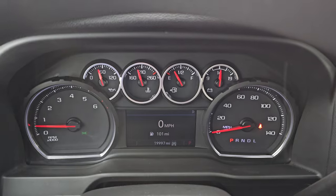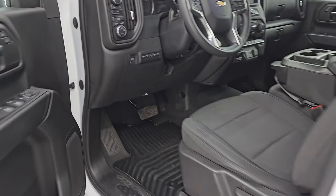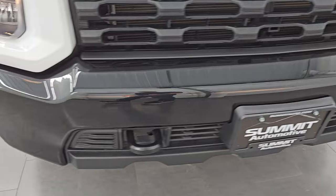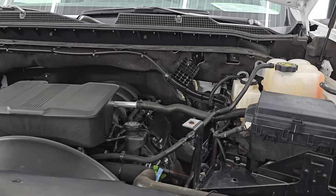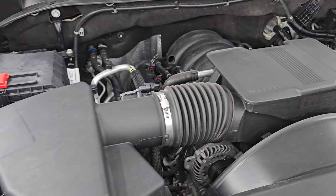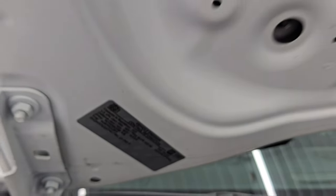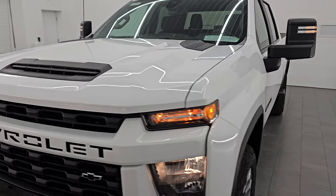It starts right up — no check engine lights or anything like that. I would personally like to thank you for checking out the video today. Hopefully from this HD video you've been able to verify the quality, condition, options, and cleanliness of this truck inside and out. I think this thing's in fantastic condition — I didn't see a single dent or ding. Under the hood we have the 6.6 liter V8 gas engine; the engine bay is very clean and it runs very smooth. This truck has been fully safety inspected, has a fresh oil and filter change, all fluids checked and topped off, and there is the emissions sticker. This truck is 100% ready to go.